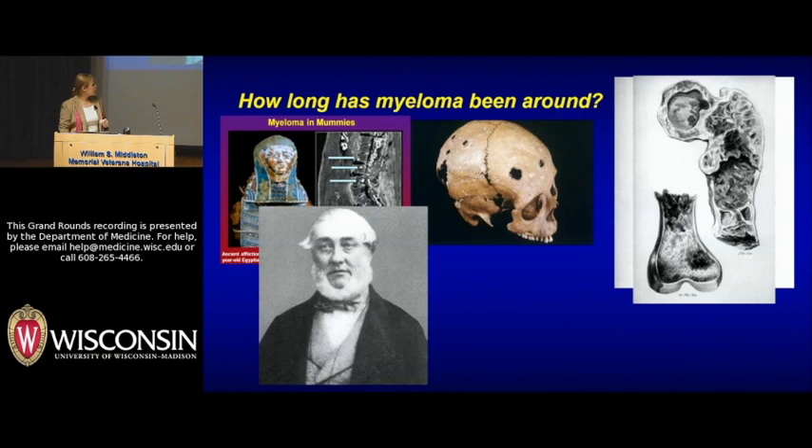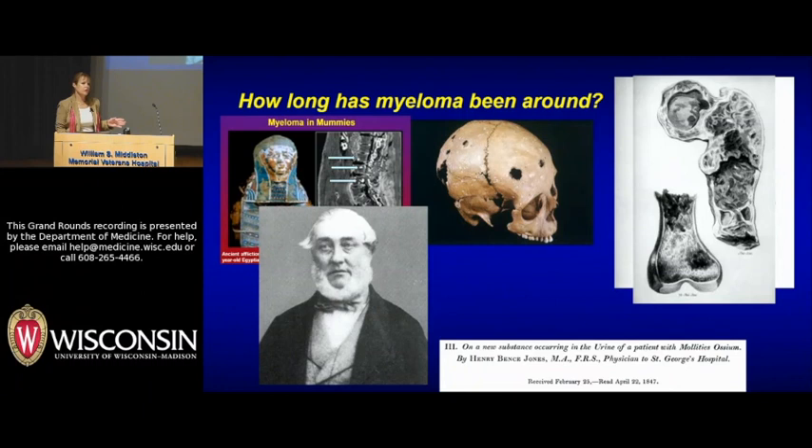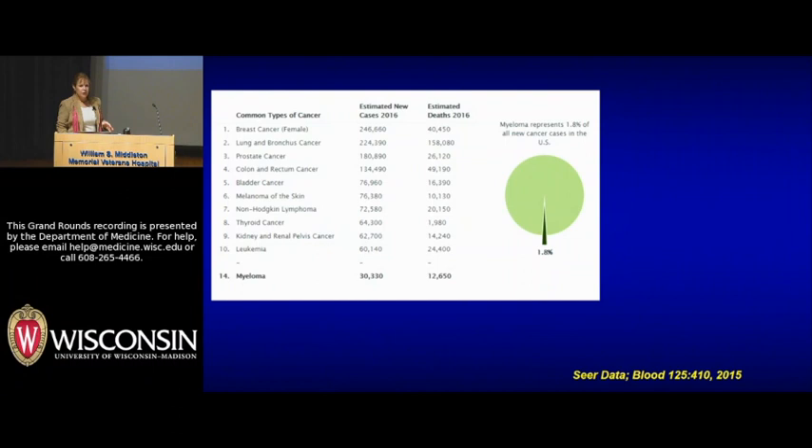Across town at roughly the same time, this gentleman was taking care of another patient called Thomas McBean — this is Lord Henry Bence Jones. Mr. McBean also had some of the same problems that Ms. Newbery did, but he had noticed when urinating that there was this weird junk that would precipitate. Henry Bence Jones analyzed this material, decided it was in fact a protein, and published his observations in 1847. These are really considered the index cases of myeloma.